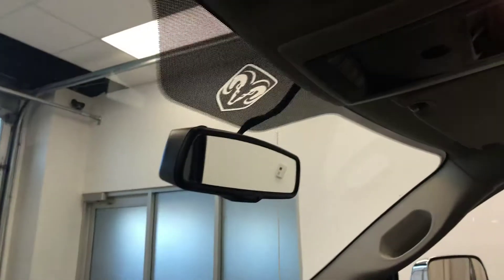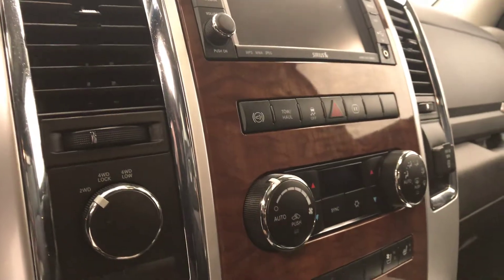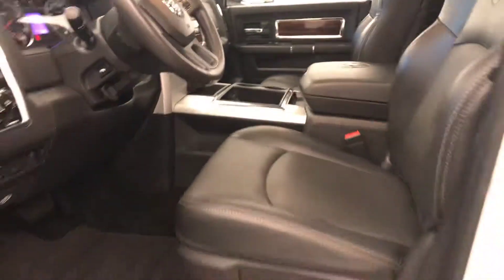Cruise control, electrochromatic mirror, garage door opener, CD AM FM radio, climate control with AC, traction control, four-wheel drive controls, heated and cooled seats, heated steering wheel, and our interior color is black.